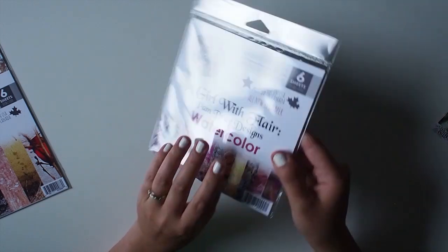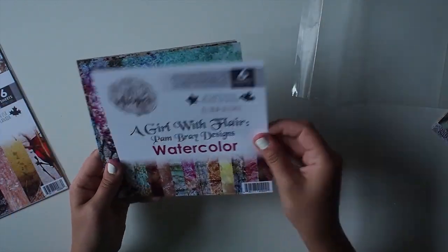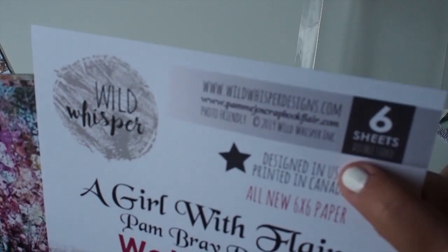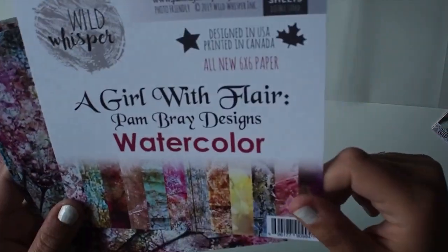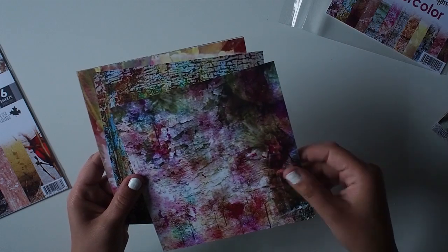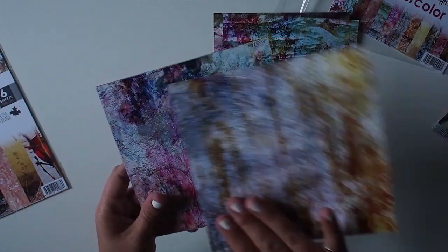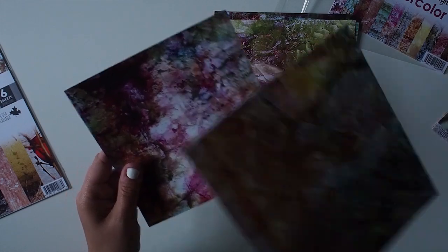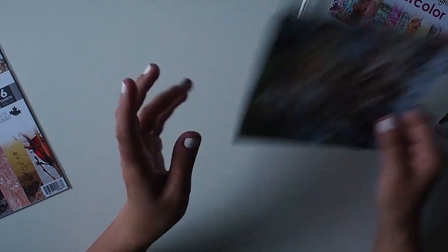The 6x6 pack has the same exact designs as the 12x12 papers, just miniaturized, which is so cool. There's a brand new 6x6 paper pack cover because we've never done that format before. It's designed in the USA and printed in Canada — we've got our Canadian maple leaf and a star for the Americans, since Pam herself is American. Getting our two countries together is just so awesome. The 6x6 packs don't have a branding strip; they're purely six by six in dimension. They're perfect for card making, or whenever you need a tinier pattern.